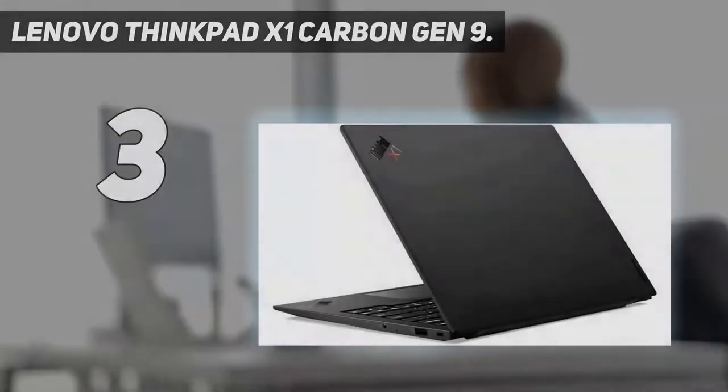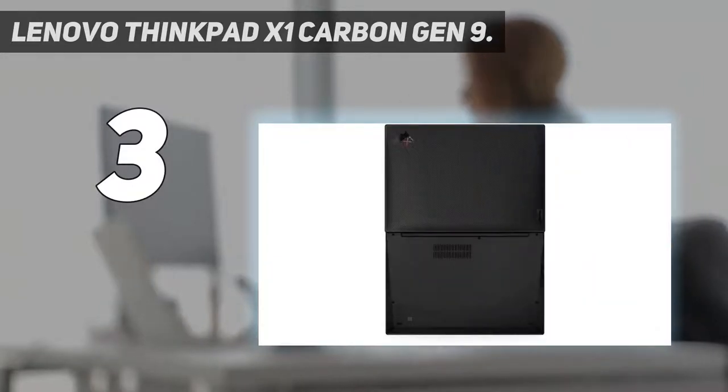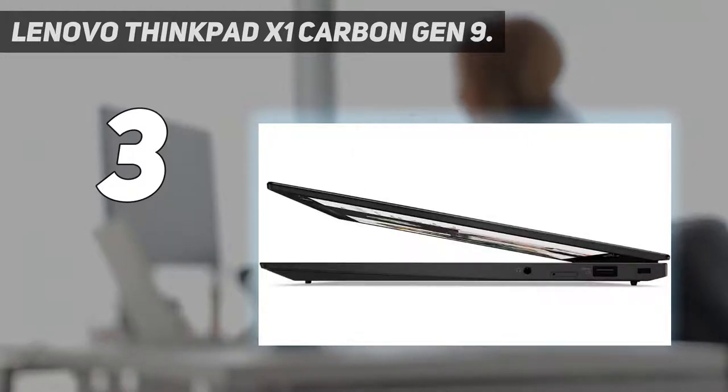At number three: the Lenovo ThinkPad X1 Carbon Gen 9. The ThinkPad X1 Carbon has long been a great choice for on-the-go photo editing, thanks to its compelling blend of high performance and sleek, lightweight design. The current ninth-gen X1 Carbon can be specced with several 14-inch screen options — all have at least a resolution of 1920 by 1200, a respectable 400-nit max brightness, and 100% sRGB color coverage.